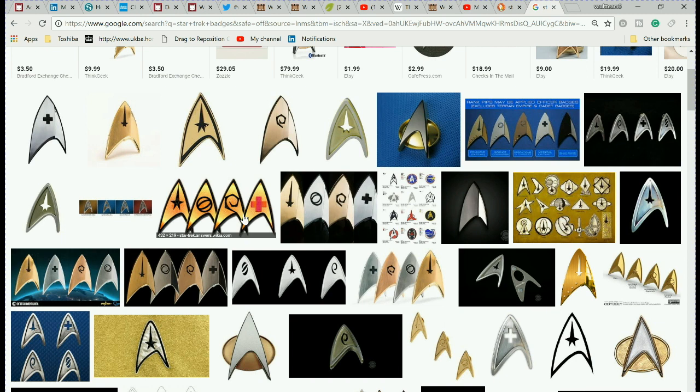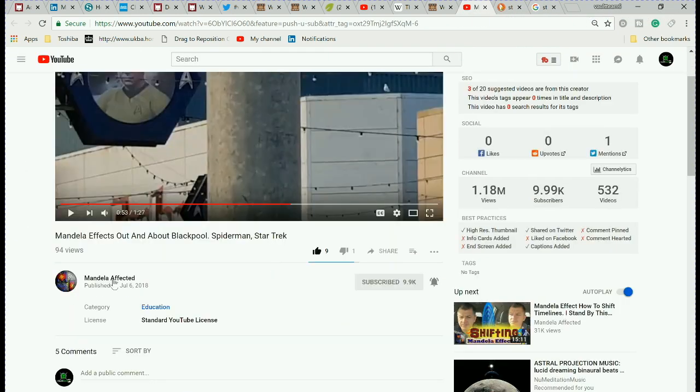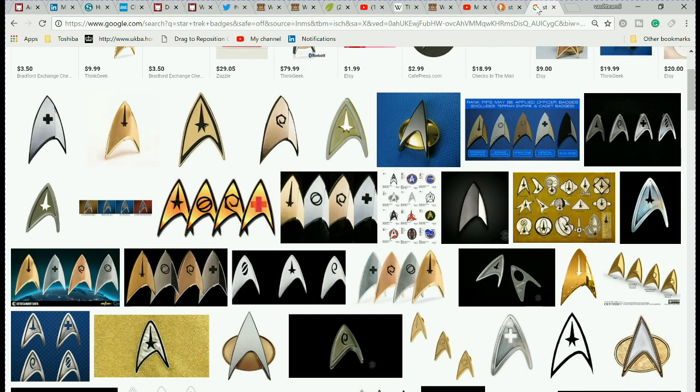What do you remember? Do you remember anything being in the center of a Star Trek badge? Thanks to Mandela Affected for pointing this out while he was out in Blackpool. But it's interesting — stranger and stranger. I've never seen anything in the center of the Star Trek badge before.